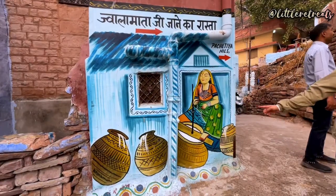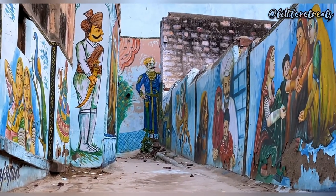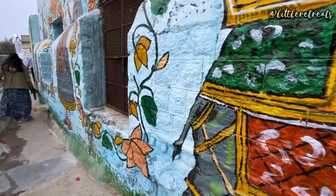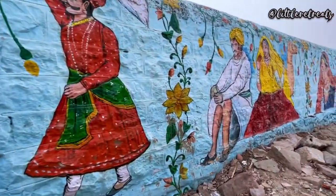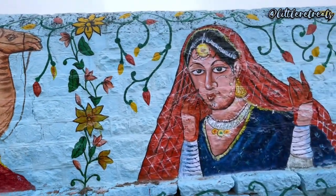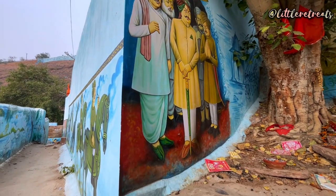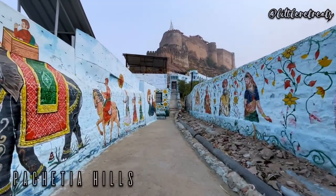Next, we move on to Pachetia Hills, a scenic and historic area located in Jodhpur. The hills are known for their landscape, rocky terrain, lush greenery and a variety of flora and fauna. The walls of the hills are beautifully painted in blue with murals carved all over them. It has now become a popular tourist destination, offering visitors an opportunity to enjoy scenic hikes, mural paintings and soak in the natural beauty of the area. The paintings depict the lifestyle, day-to-day activities, customs and traditions of the Rajasthani people during the early days.